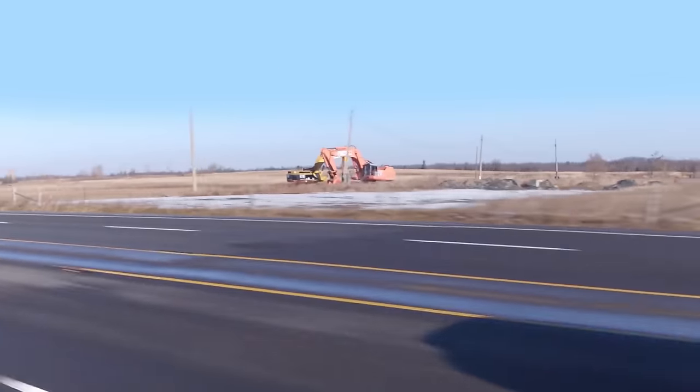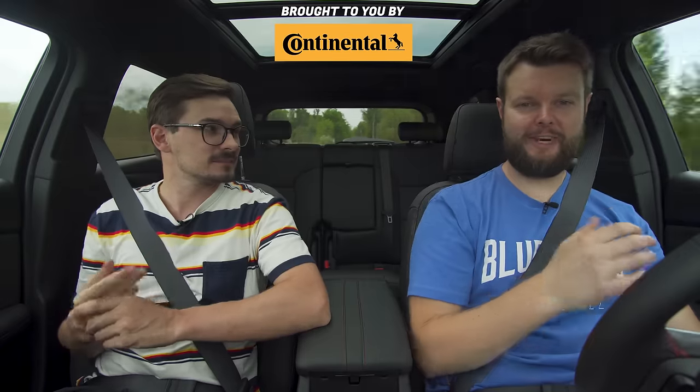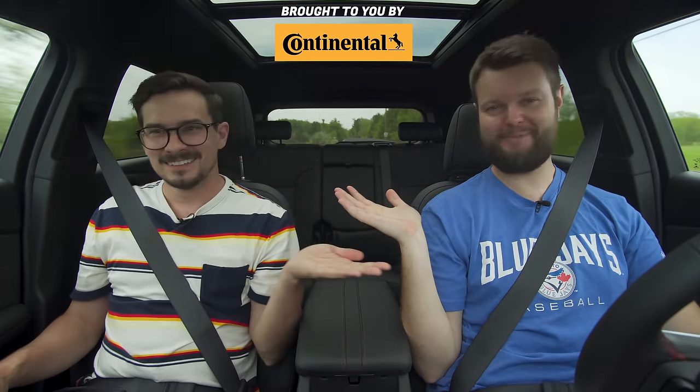Let us know in the comments: would you take the Blazer RS, any other Blazer, the Edge ST, or one of its competitors? Click on the playlist right here, which will probably be SUVs — or Edge STs. Damn transmission. See you soon.